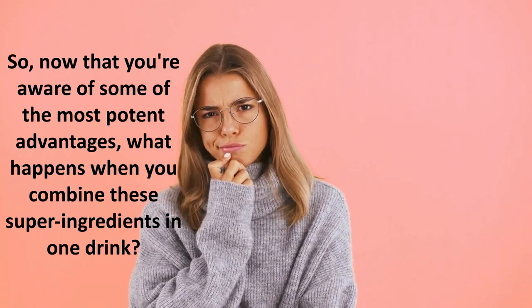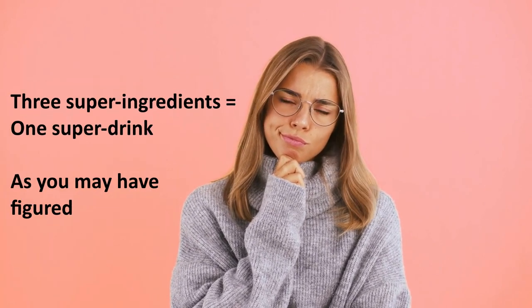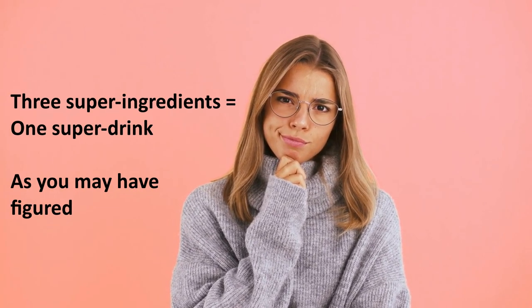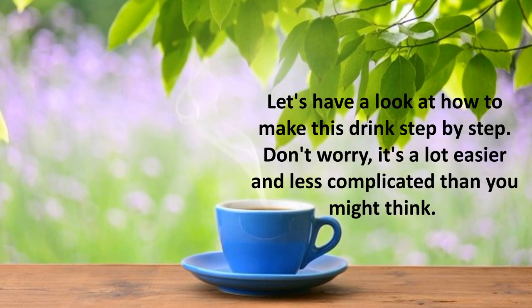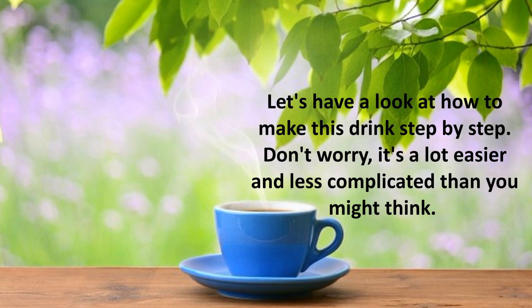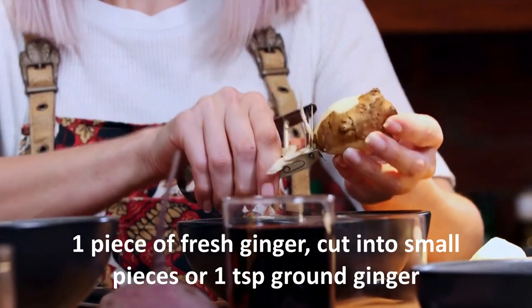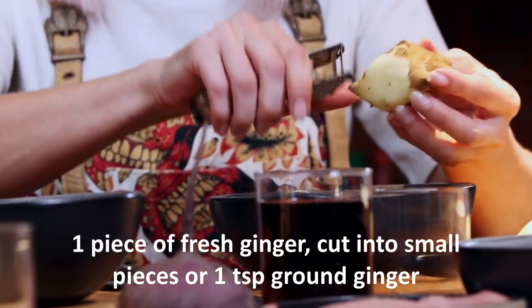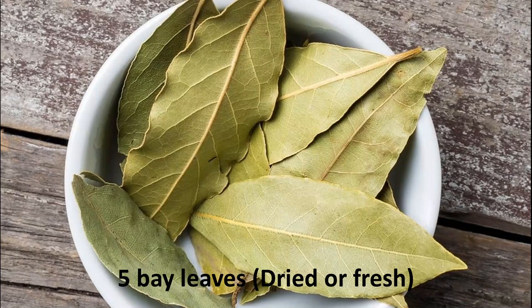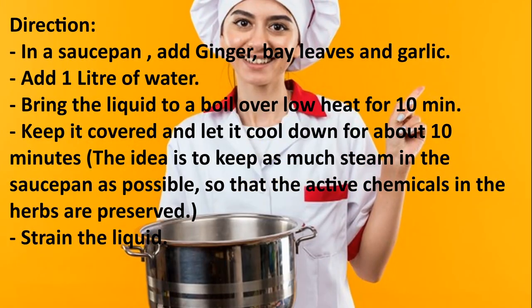Now that you're aware of some of the most potent advantages, let's look at how to make this drink step by step. Three super ingredients equal one super drink. Here's what you'll need: one piece of fresh ginger cut into small pieces, or one teaspoon ground ginger; five bay leaves, dried or fresh; and three cloves of garlic, peeled.